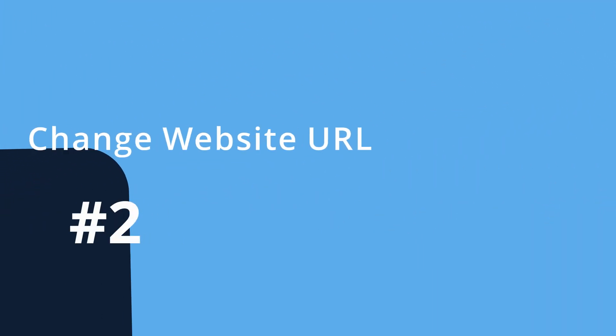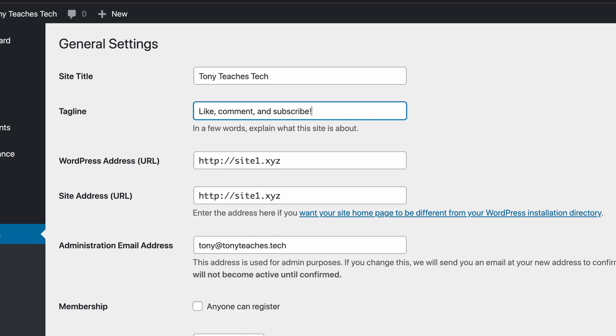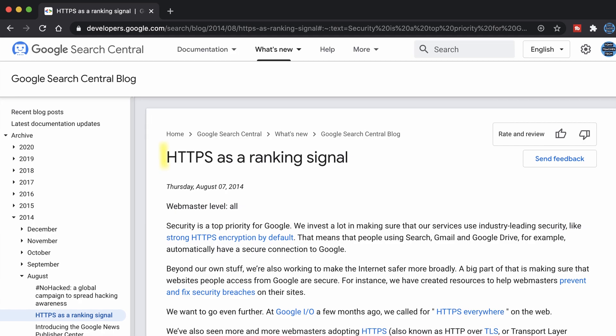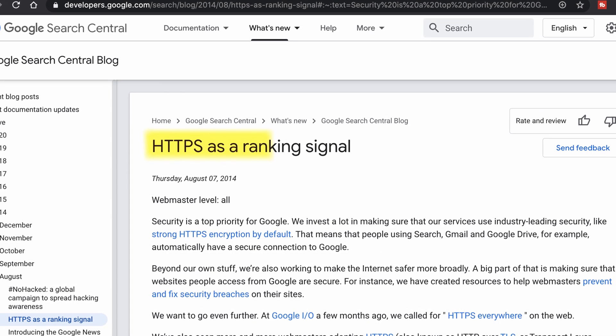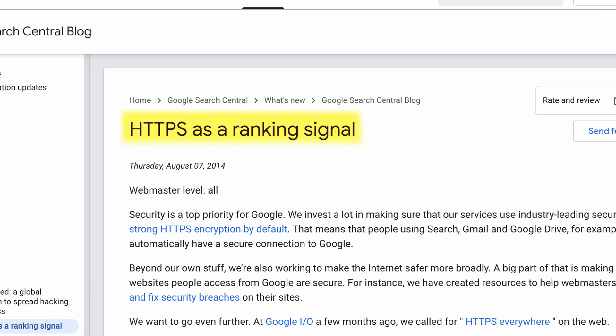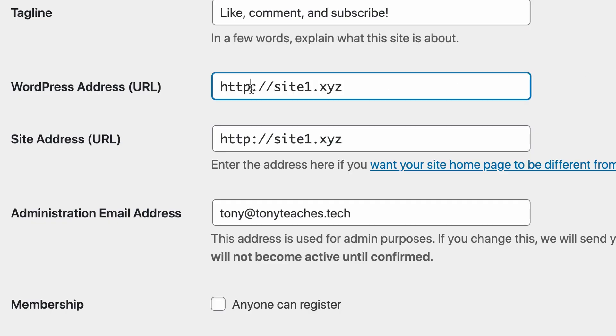Number two: change your website URL. On that same page, you'll see the WordPress address URL and site address URL. If you have an SSL certificate installed — which is critical now since Google favors websites that use HTTPS — you want these URLs to start with HTTPS. If you don't have an SSL certificate installed, then you can install one for free with Let's Encrypt. Otherwise, I would check with your hosting provider.